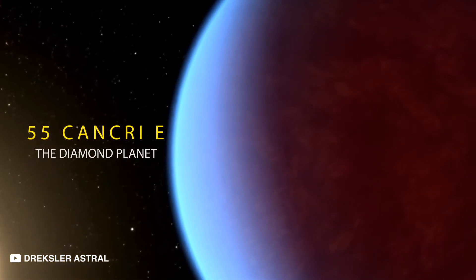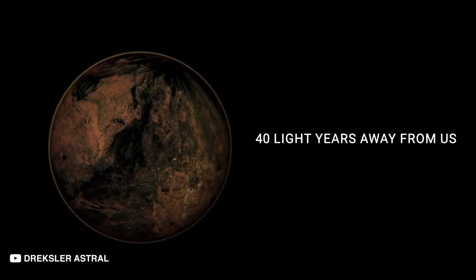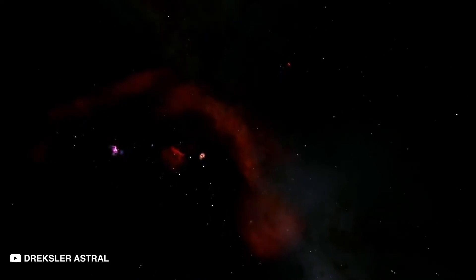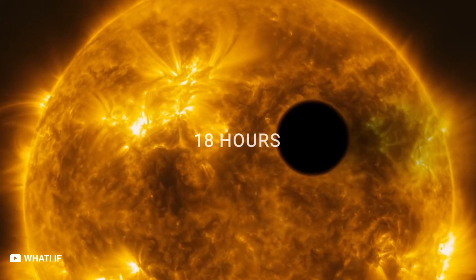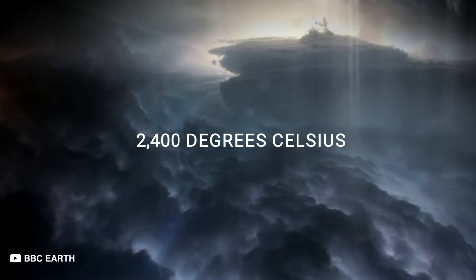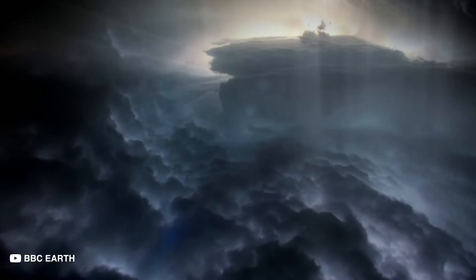55 Cancri e: The Diamond Planet. We now make our way to 55 Cancri e, a mega-Earth planet roughly 40 light-years away from us in the constellation of Cancer. It revolves around a star that contains much more carbon than our Sun. The planet is so close to its parent star that it takes a mere 18 hours to complete a full orbit. But how long a day lasts on this planet is of little concern when you consider that the entire mass of this planet is pure carbon. Pressure and a maximum surface temperature of 2,400 degrees Celsius or about 4,400 degrees Fahrenheit has created diamonds on the surface of this planet.